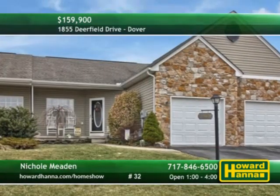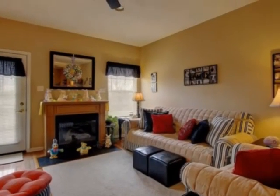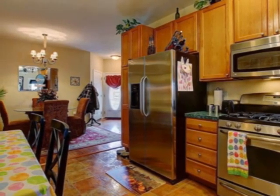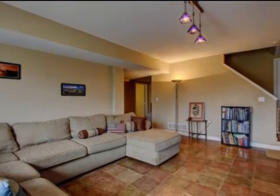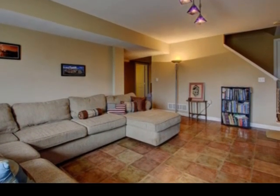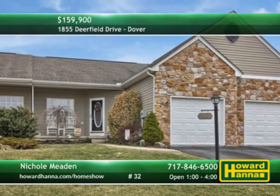This four-bedroom, three-bath townhome is a well-maintained residence in a quiet Dover community. Its open layout begins with a vaulted living room warmed by a gas fireplace. Sit at the bar area of the vinyl-floored kitchen, outfitted with stainless steel appliances. Adjacent to a full bath, the master suite also features a door to a rear deck. The daylight lower level is a fully-finished space, with two additional bedrooms and a large living area. Satisfy your curiosity and meet with Nicole Meaton between 1 and 4 today.